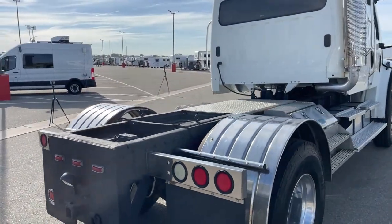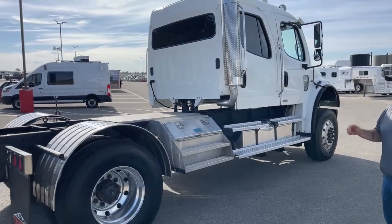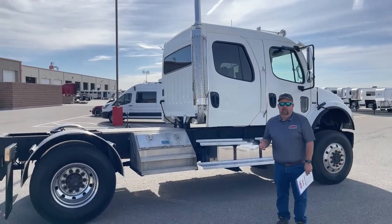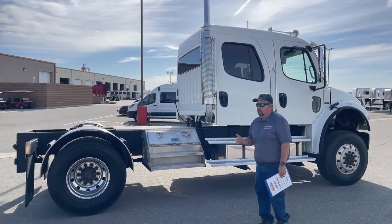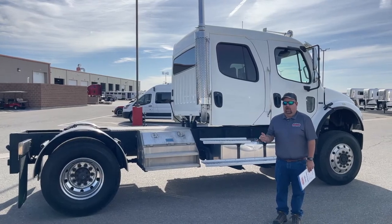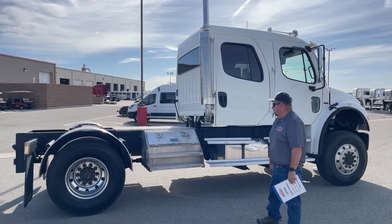One thing I did want to mention: since this truck is a little bit older, financing through us is going to be an extreme challenge simply because of the age of the truck. The mileage is great — only 75,000 miles — but if you do need to finance the truck, you'll either need to go get your own bank or financing institution, or simply make it a cash deal. But we'll make it as simple as possible for you.